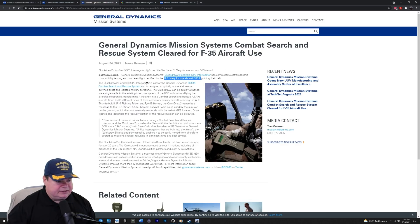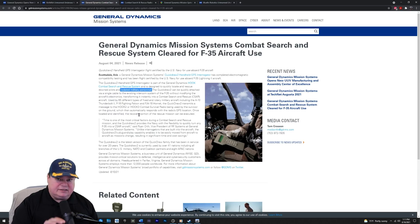Quick Draw 2 is part of General Dynamics' Hook Combat Search and Rescue System, designed to quickly locate and rescue downed pilots and isolated military personnel. We saw soldiers get separated from their units in Afghanistan — having the Quick Draw 2 means you can ping your encrypted position to friendly forces only, and they can come get you. The Quick Draw 2 can quickly attach via a single cable to the F-35's existing intercom system without modifying the aircraft's electronics — it's literally plug and play — transforming it instantly into a combat search and rescue aircraft.